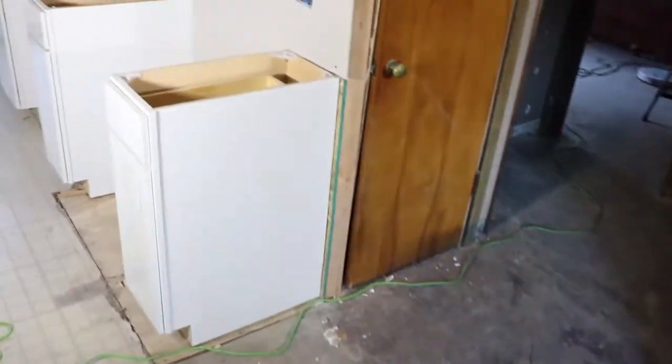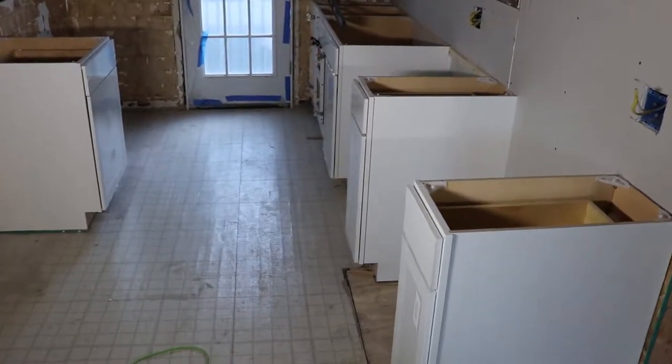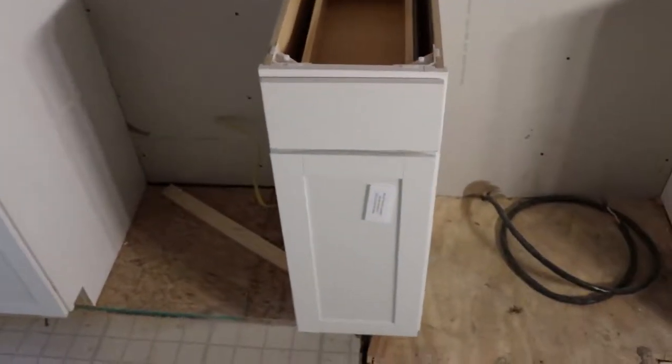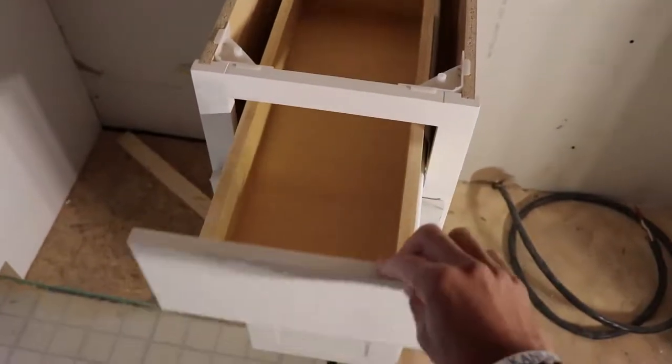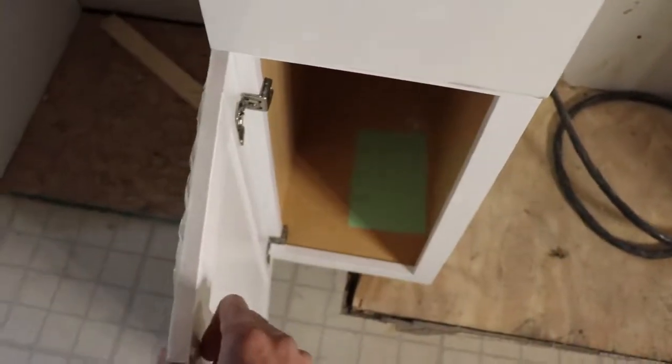Today we have our base cabinets in and we went with white cabinets. They're getting templated today for the quartz counters. These are not going to be soft-close, but they're still going to be a nice brand of cabinet.